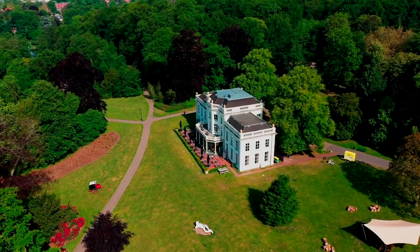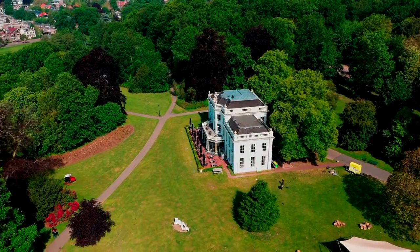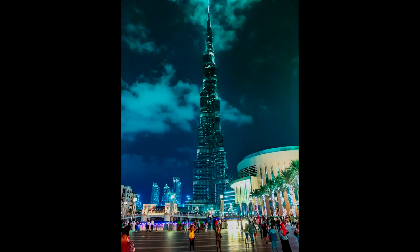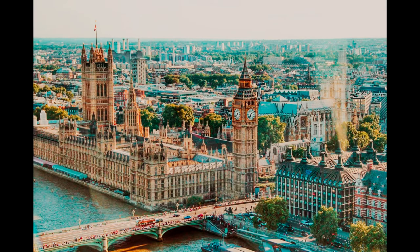Today we're going to take a look at the most expensive buildings in the entire world. We'll see how much they cost and more. You'll be shocked because neither Burj Khalifa nor Buckingham Palace exist in this list. Number 5 is the Cosmopolitan of Las Vegas at a cost of $3.9 billion.